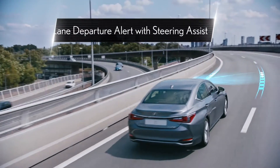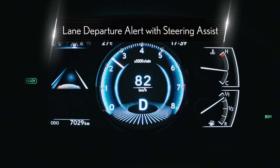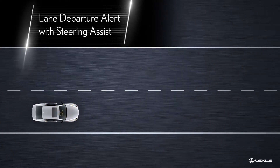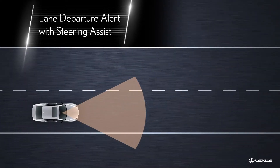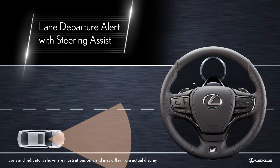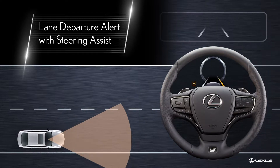Lane Departure Alert with Steering Assist is designed to detect instances of lane departure when traveling on relatively straight roads with clear white or yellow lane markings. The system's operating status is indicated by colored lane marking illustrations on the multi-information display and available head-up display. If the system determines that the vehicle is starting to deviate unintentionally from its visibly marked lane at speeds above about 50 km an hour, it can alert the driver by means of a steering wheel vibration, as well as with audible and visual alerts.